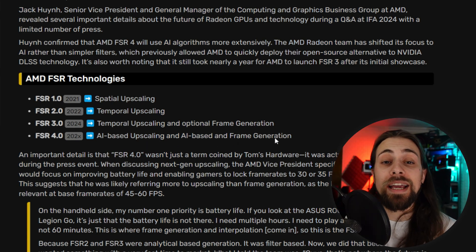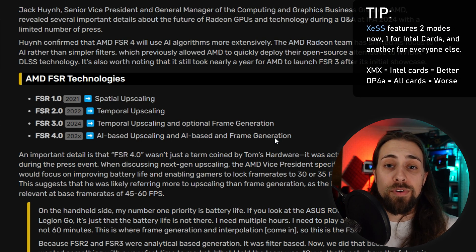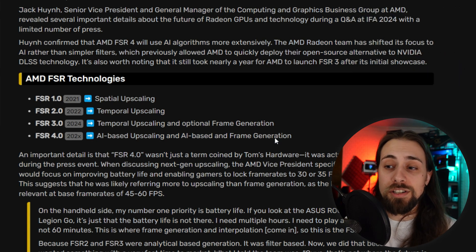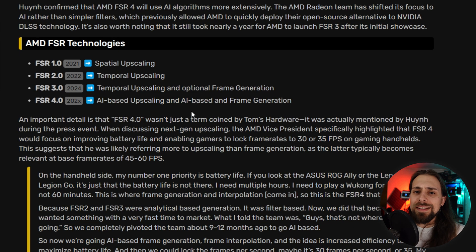This is similar to what Nvidia and Intel are doing. Intel does it on the XMX version with Intel Arc GPUs — that's why the XMX version is a bit better than the DP4A version, which is what AMD and Nvidia cards use. XMX leverages AI on Intel Arc GPUs, and similarly DLSS also uses AI. FSR 4 going AI-based brings AMD in line with this approach.